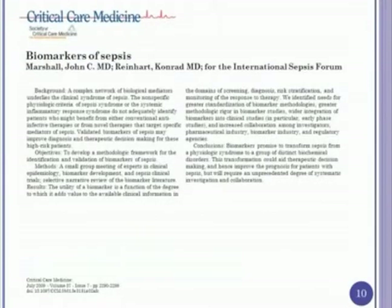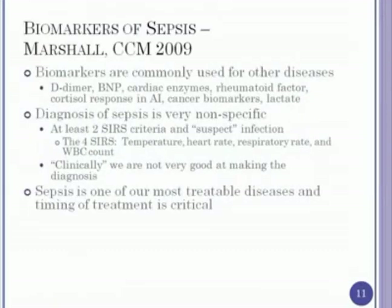This is an article that John Marshall published in 2009 — he also presented some of this at the critical care meeting in January — talking about biomarkers in general for sepsis. Although he touched on procalcitonin and others, it was not specifically about procalcitonin. One of his comments was that biomarkers are very commonly used in other diseases: we use D-dimer, BNP, cardiac enzymes, et cetera, and are supposed to be using them for clinical decision-making.